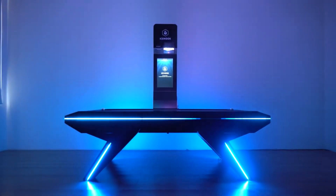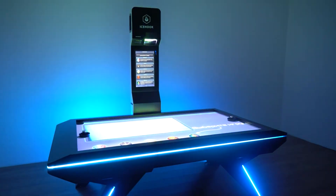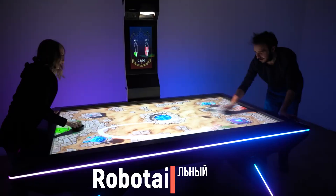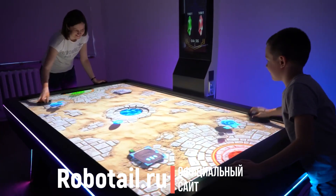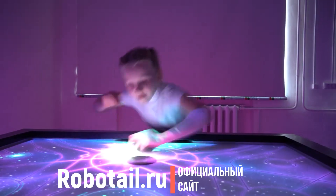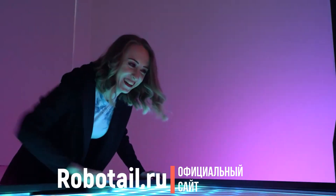Интерактивный аэрохоккей Ice Hook — наша уникальная разработка, не имеющая аналогов в мире. Он притягивает взгляды своими увлекательными игровыми режимами, футуристичным дизайном и умной подсветкой, что дает возможность привлечения новых клиентов и сохранения постоянных. Ведь сыграв один раз, все захотят повторить опыт игры и вернуться за новыми, яркими эмоциями.